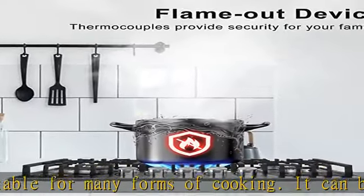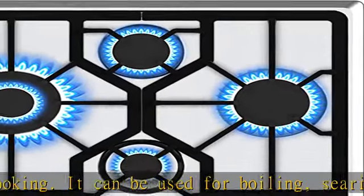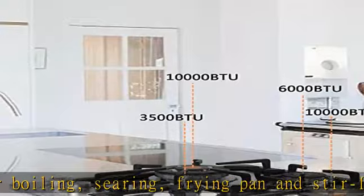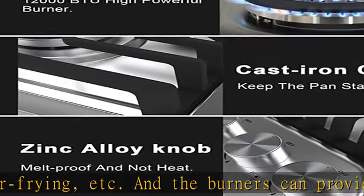The burners can provide the high and low heat required for cooking. The cooktop is NG/LPG convertible with rotary control and automatic ignition, offering flexible and accurate gas regulation. The natural gas nozzle is preset and can be replaced by an LPG nozzle to meet your different needs.